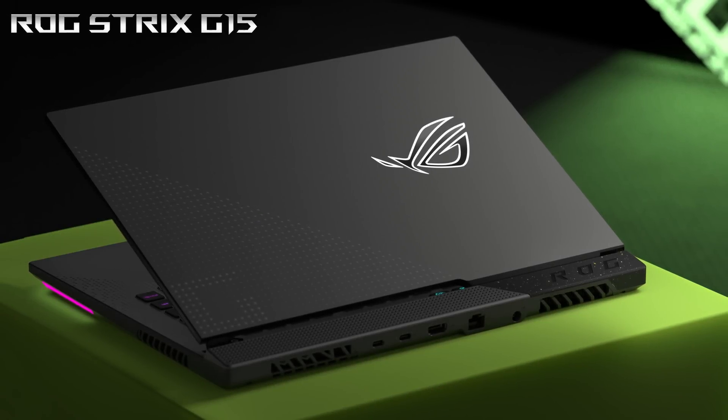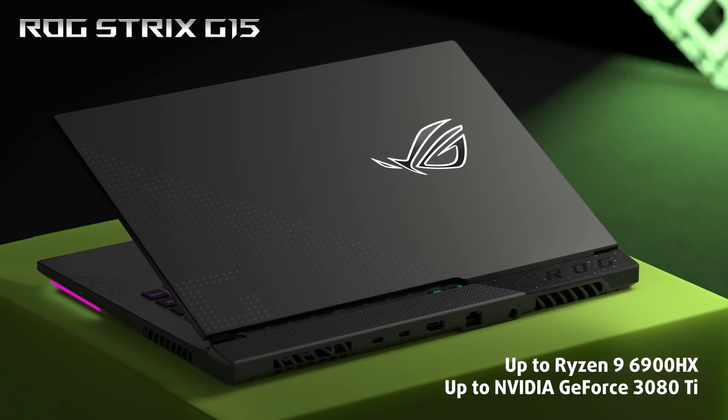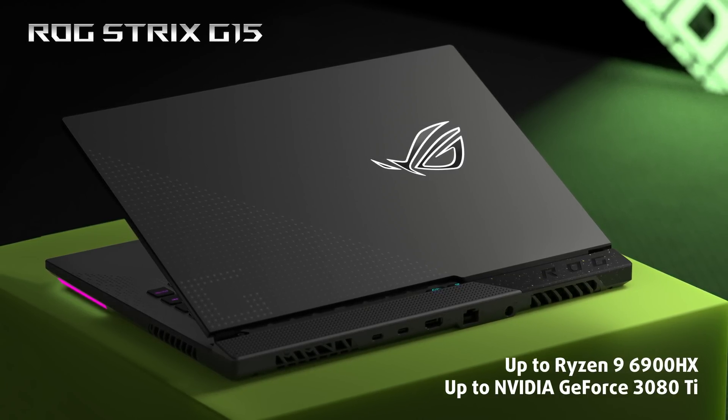This time around, the latest refresh, called G513R, brings us ultra-fast AMD processors up to Ryzen 9 6900HX and the high-end RTX 3080 Ti from NVIDIA.